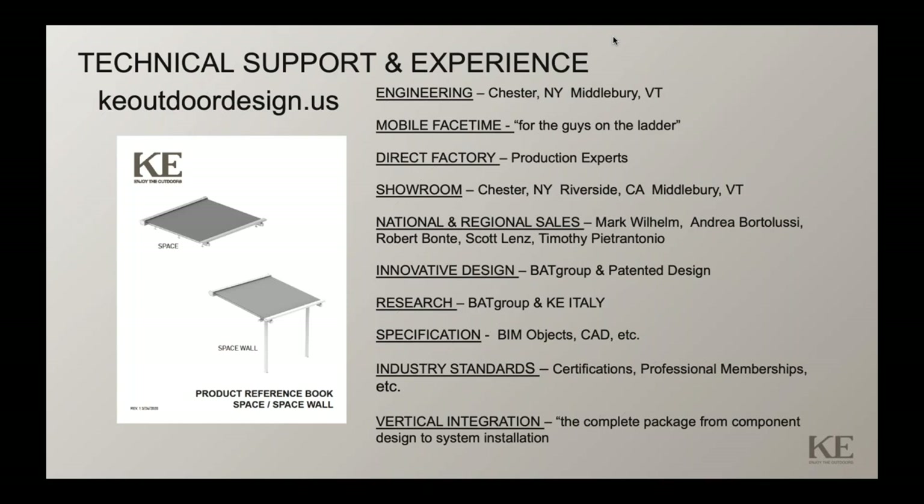We hold many industry standard certifications in Europe, as well as professional memberships in the US and Europe. We offer the complete package from component design to system installation — that's what our vertical integration is all about. You can see this on our website, keoutdoordesign.us. We supply tools to help you sell outdoor living: product reference books, sell sheets, model brochures, order forms, warranties — all available online with login credentials provided when you become an authorized dealer.